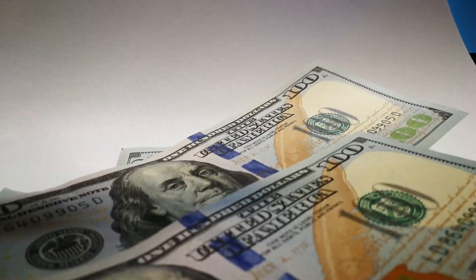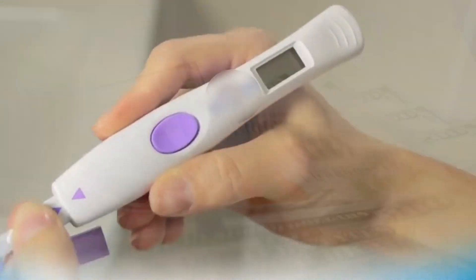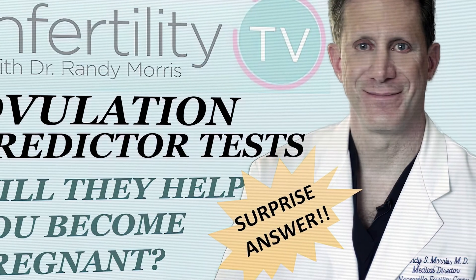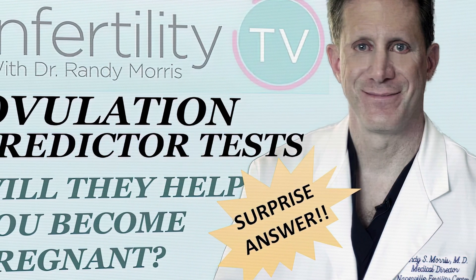In 2020, people spent over 250 million dollars on over-the-counter fertility tests such as ovulation predictor tests. There is limited evidence that these costly kits help improve the chances for pregnancy for most people. Unfortunately, some companies have resorted to misleading advertising to capture your hard-earned money. Today on InfertilityTV, I am going to review some of these products and reveal the actual science behind them.